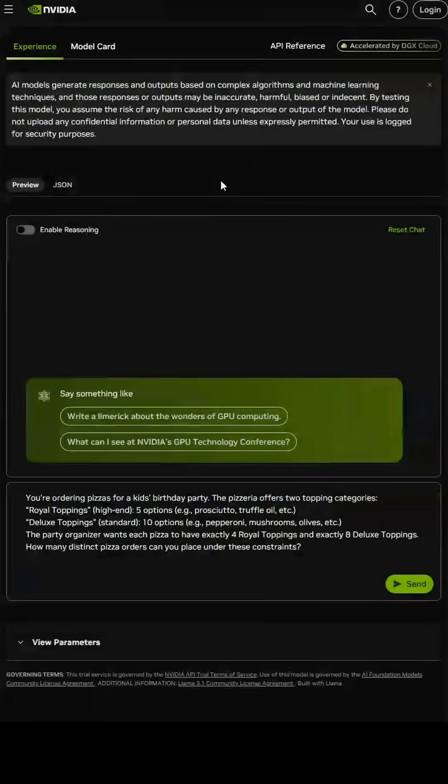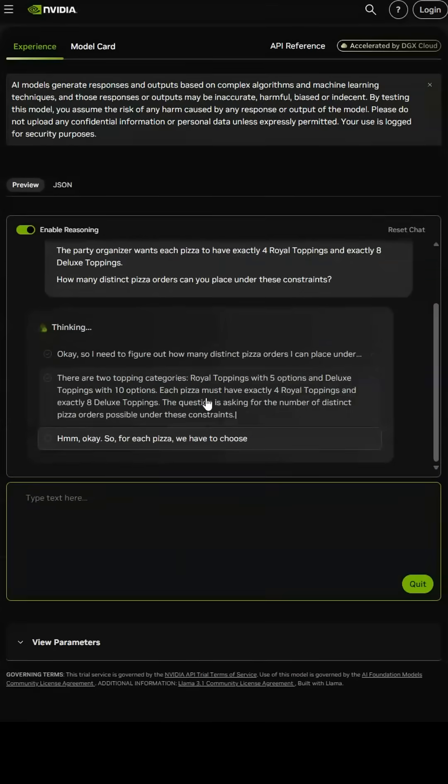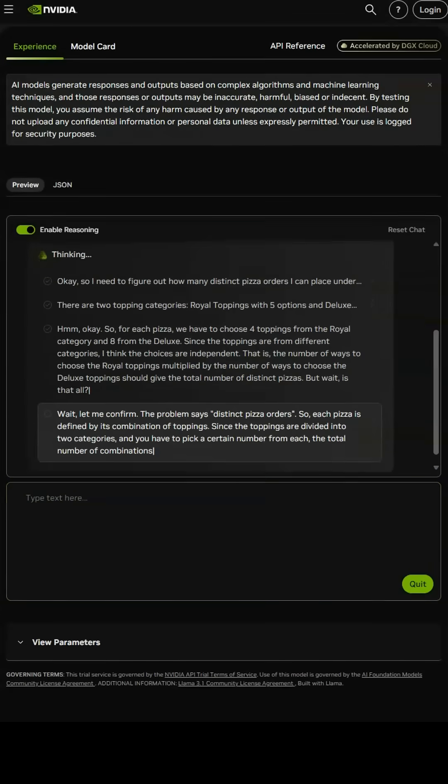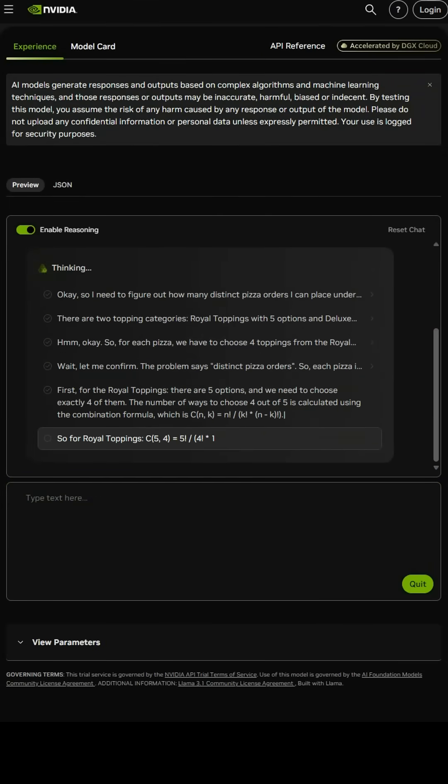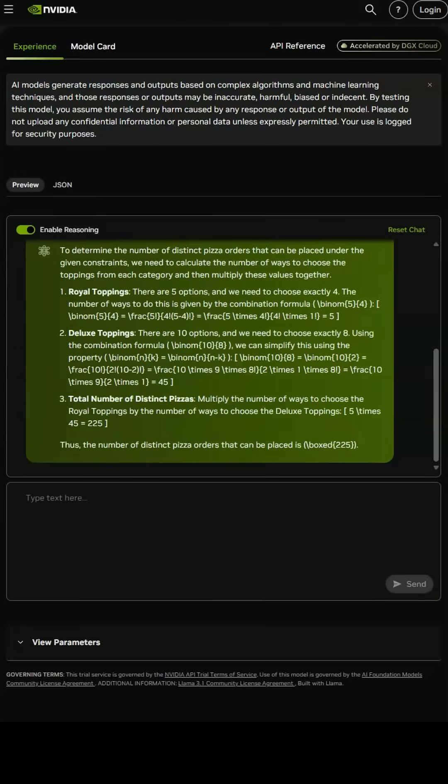Have you ever wondered how reasoning models are able to think through complex problems? It's not as complicated conceptually as you may think. Chain of Thought reasoning is an innovative approach used in AI that allows models to solve complex problems step by step, much like how humans logically reason through difficult tasks. Rather than instantly providing an answer, these models show their thought process by explicitly breaking down the problem into smaller, manageable steps.